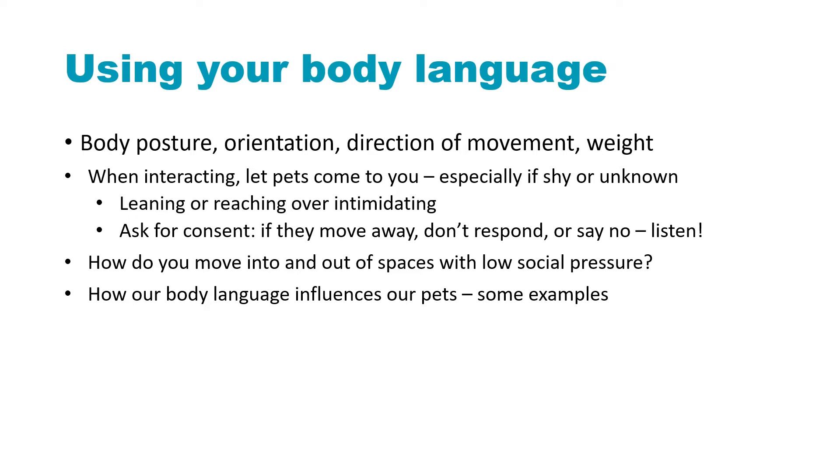When you're interacting, especially with shy cats, let them come to you if you are able to do so. Any leaning or reaching over an animal can be super intimidating for them. You also want to ask for consent, which means you offer or invite an interaction, and if they want it, they will initiate it. If they don't — if they move away, ignore you, or say no in some other way — always be respectful of that. That's really important.